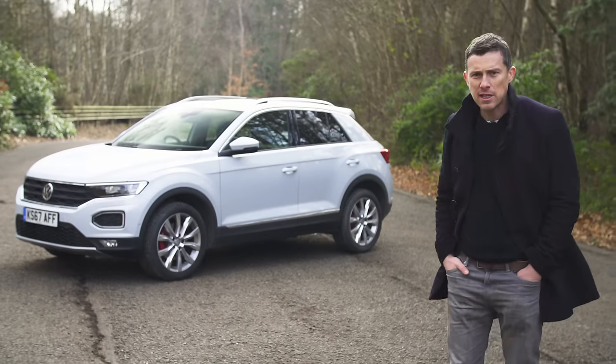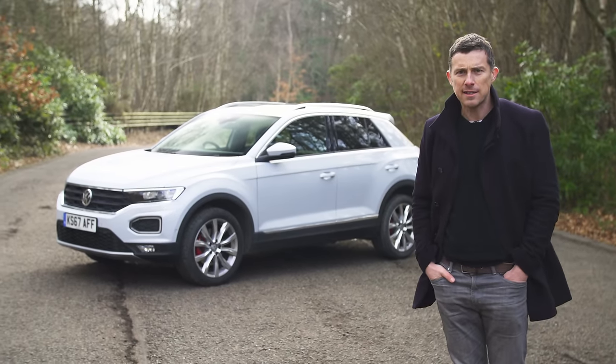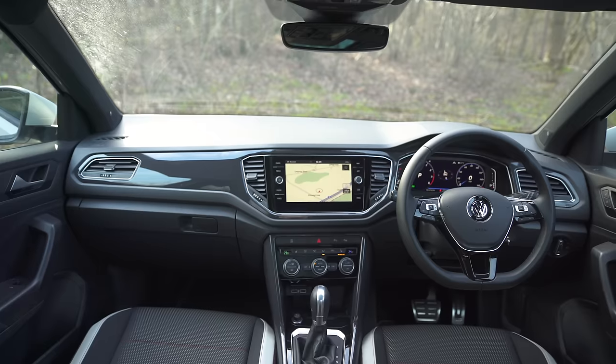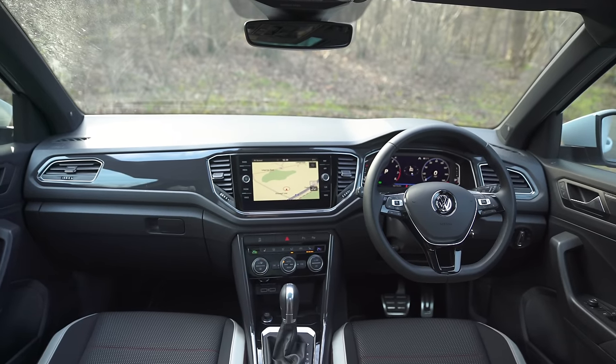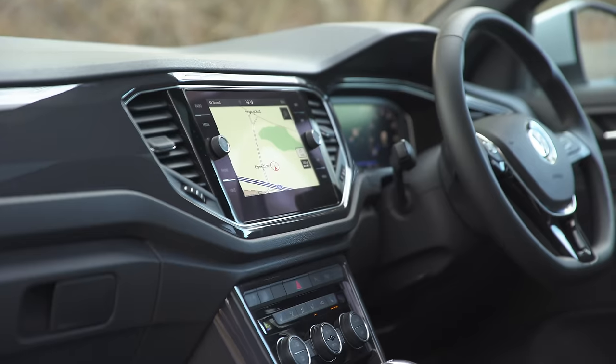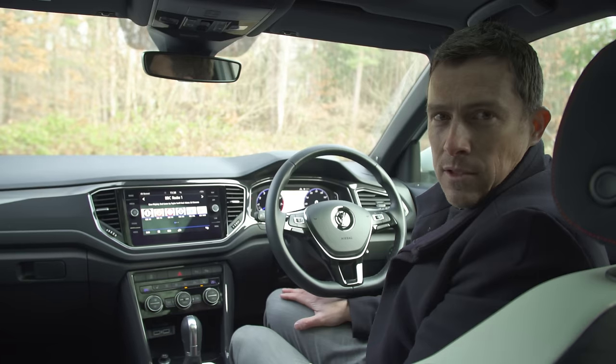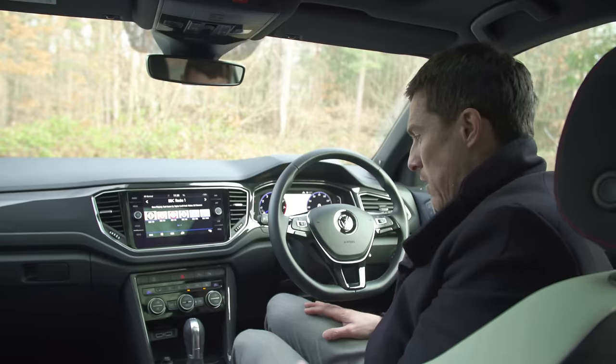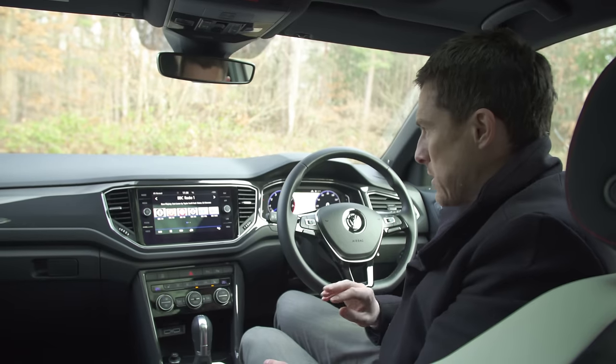Volkswagen normally does very straight, simple, boxy designs - but not this. There are creases, curves, shiny bits - dare I say it, quite exciting. But can the T-Roc's interior live up to its exterior? After all, that's one area where VW always does well - quality cabins. There are quite a few things I like about the inside of this car, such as the seat design - they're comfy - and the layout of the controls, which is very simple.